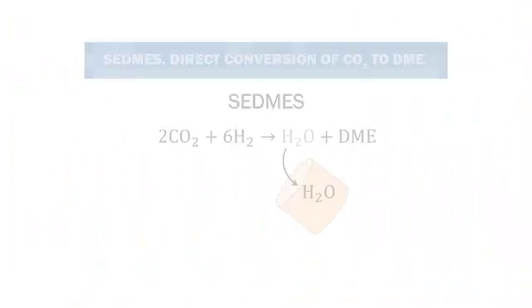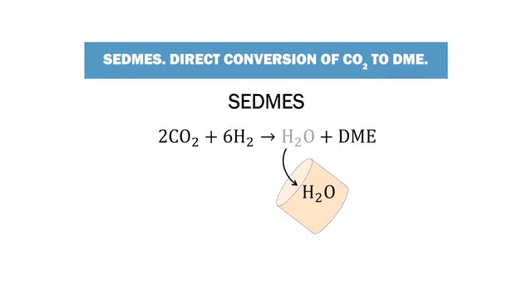The second technology, Sorption Enhanced DME Synthesis, or CETMAS, has been developed to convert carbon dioxide into a very useful product: dimethyl ether, or DME.